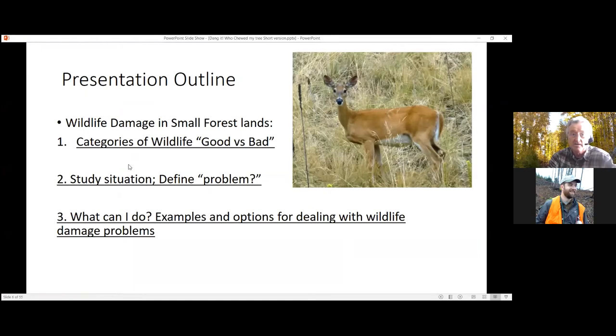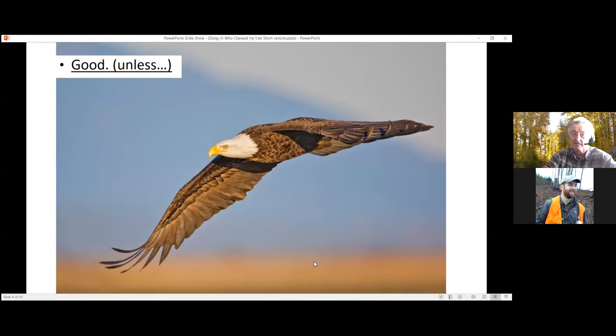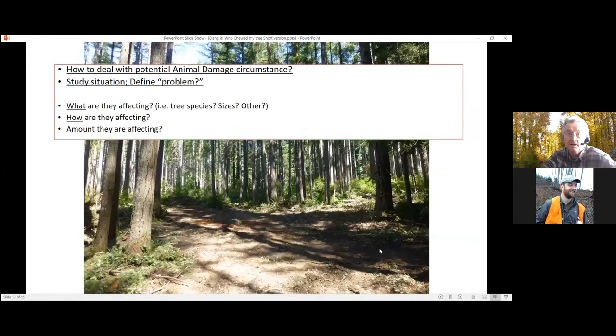The presentation outline: I'm going to speak about good versus bad wildlife, studying the situation, what the problem could be, and what to do about it — with examples and options for dealing with wildlife damage particularly on young trees. Good wildlife are the ones we like; bad ones take something from us. In forestry settings, the 'bads' are usually deer, sometimes elk, rodents like voles, beavers, or black bears that damage the trees we desire.